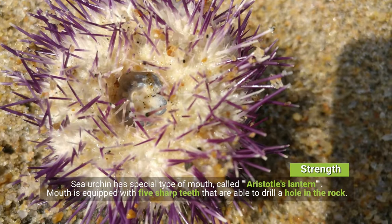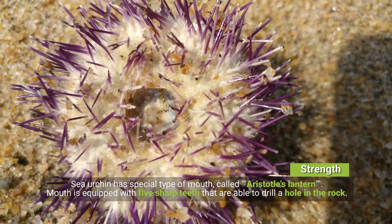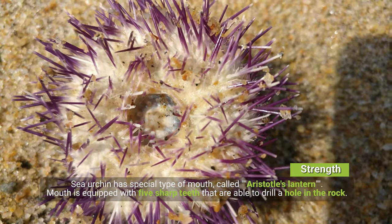Strength: sea urchin has a special type of mouth called Aristotle's lantern. The mouth is equipped with five sharp teeth that are able to drill a hole in the rock.